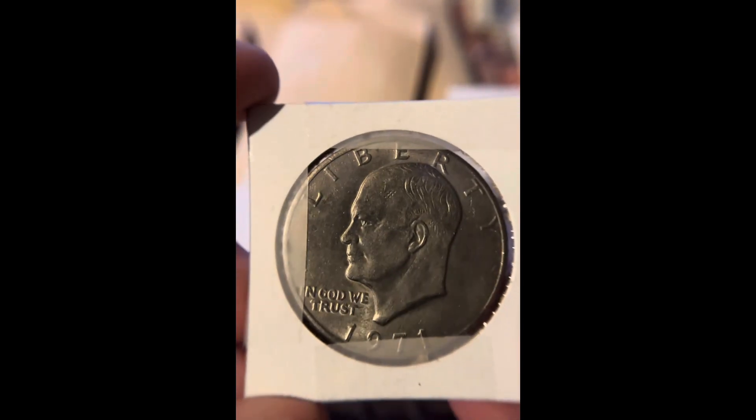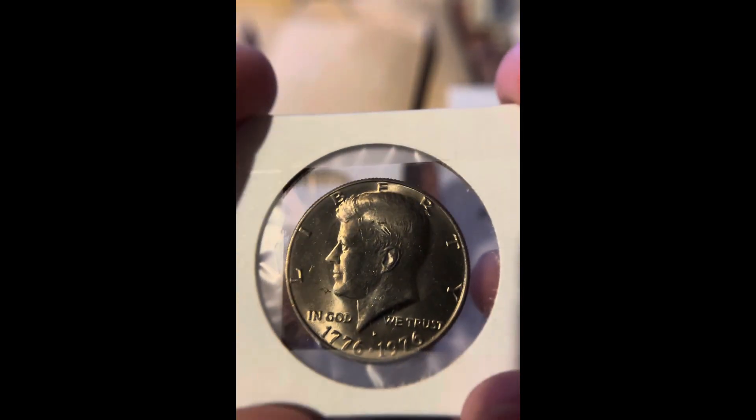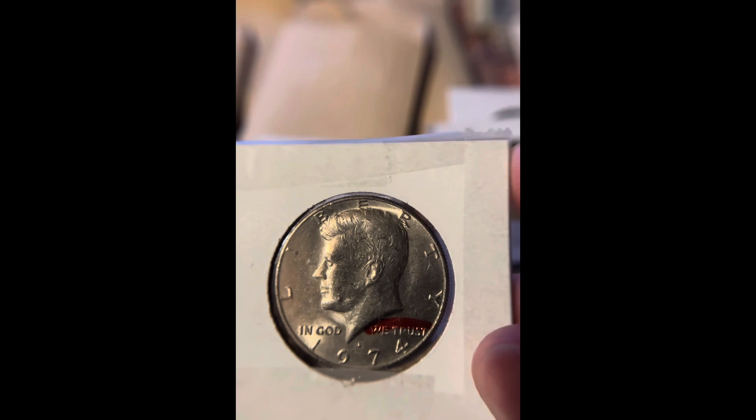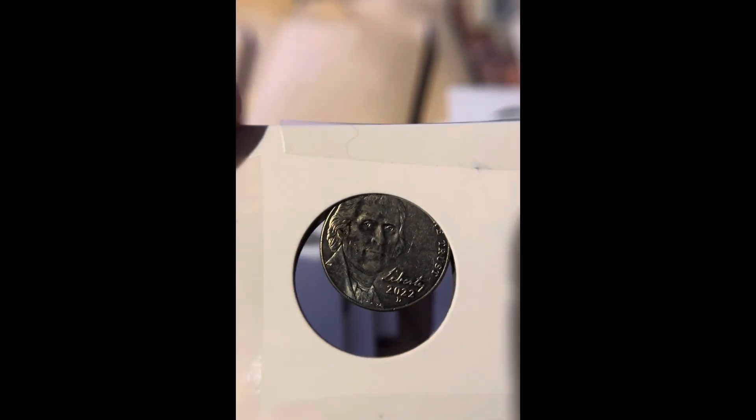Then we got a Philadelphia 2015 Dime, a Bicentennial Quarter, an Eisenhower Dollar — this is 1971. We have a Bicentennial Quarter and Bicentennial Half Dollar. A 1985 Penny. Two 1974 Denver Minted Half Dollars. And we have an entire set of the 2022 coins: 2022 Denver Dime, 2022 Denver Penny, 2022 Quarter, and 2022 Denver Nickel.